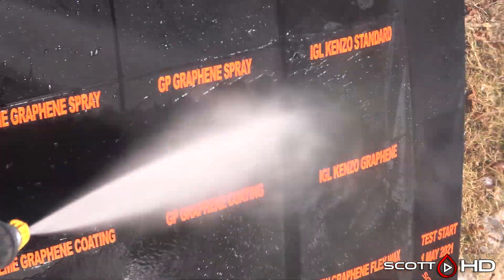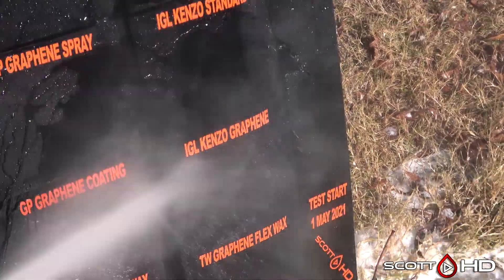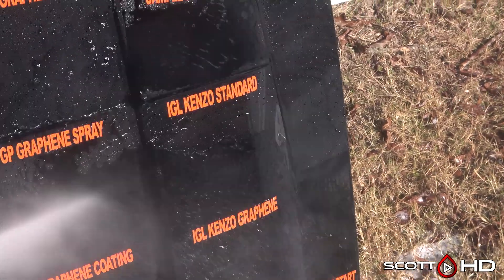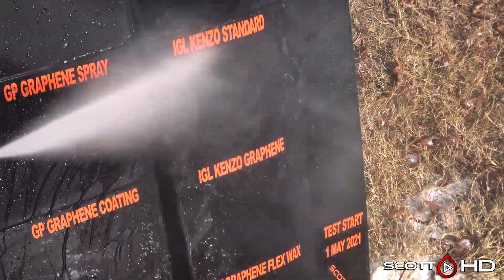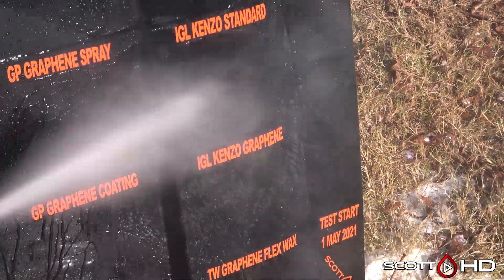Then IGL Kenzo standard and the graphene product — the standard is definitely repelling water better than the graphene version. Comparing them side by side, they're both still hanging in there, but I would say the standard definitely looks like it's repelling better than the graphene.